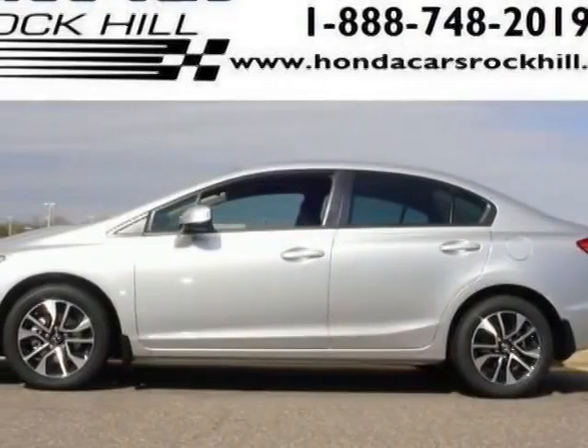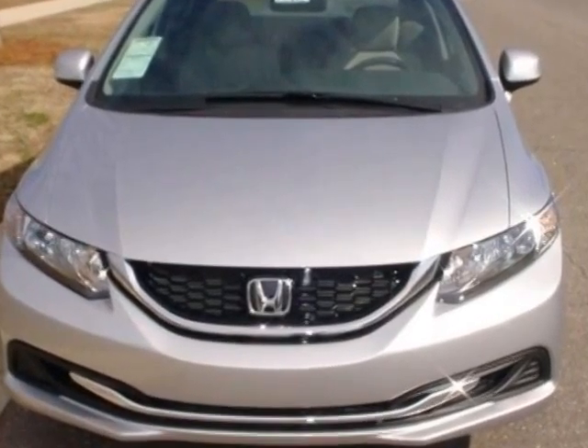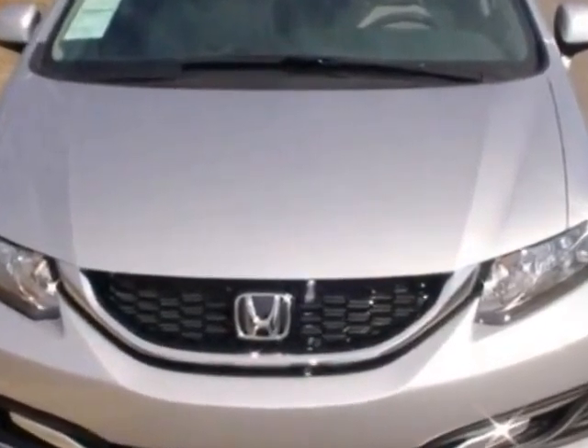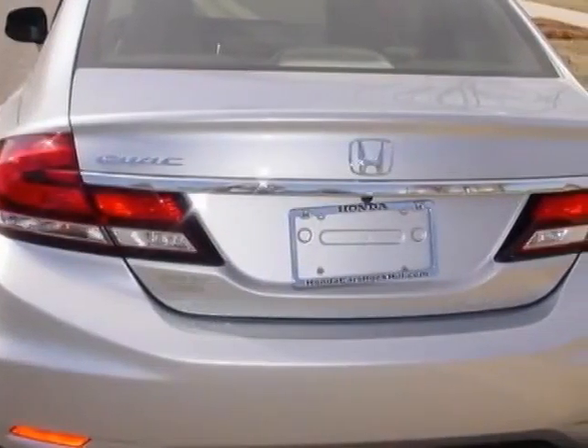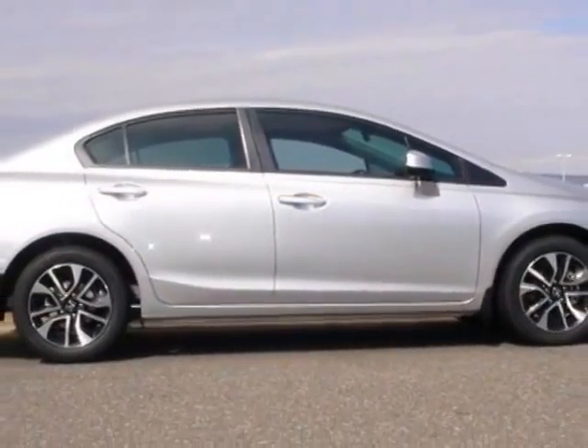Take a look at this new 2014 Honda Civic sedan. For your protection, this vehicle has a full factory warranty. This vehicle gets an estimated 29 miles per gallon in the city and an estimated 38 on the highway.